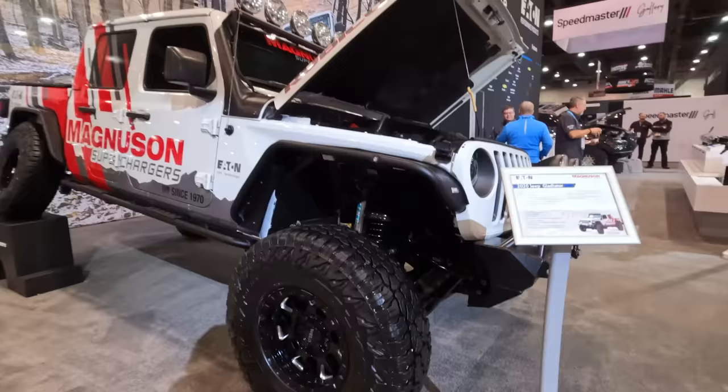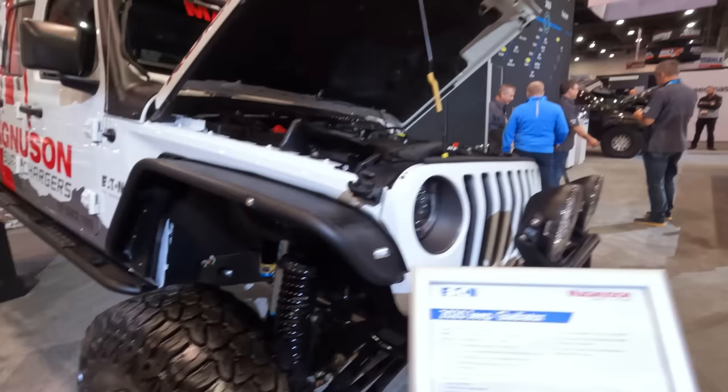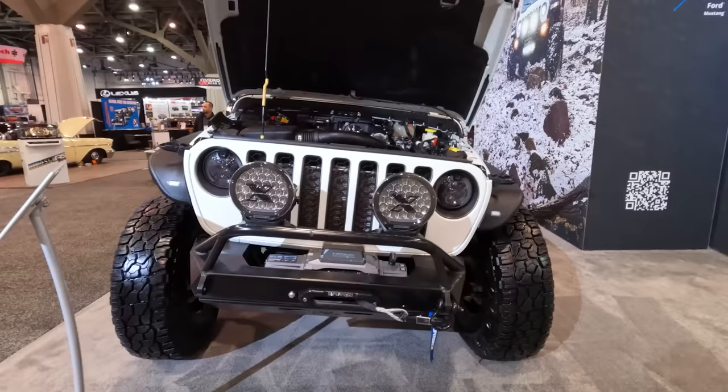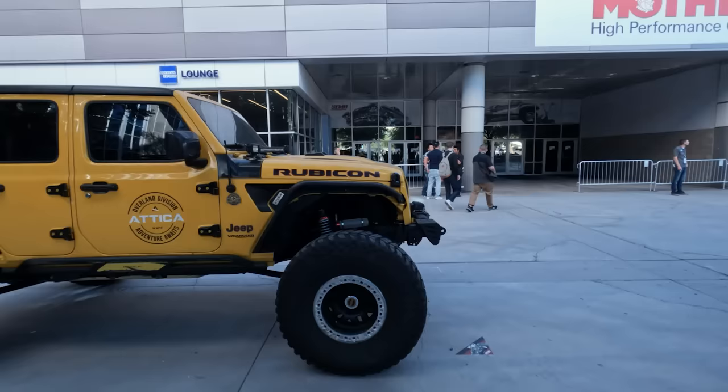I'm in the Eaton booth checking out this Gladiator. This thing is sick. It's got 37-inch tires with a gloss black Weld wheel. I love the way it pairs with everything on here. You have a very big King shock, but the cool thing about this is the Magnuson Supercharger right on top. The reason it's in the Eaton booth is because it has Eaton internals, and you've got some very cool Project X lighting on the front and a Weston front bumper, super winch. It's got a camera on it.